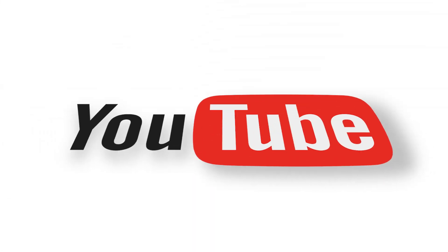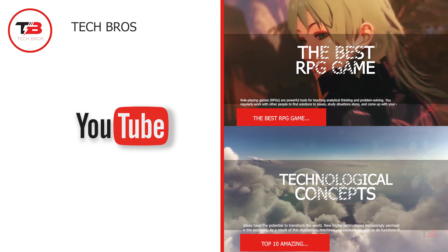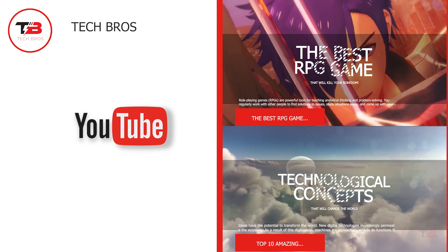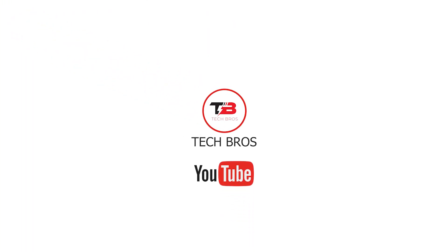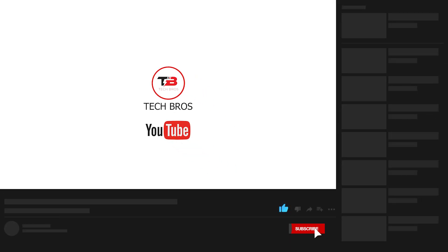And that completes our video for today. We hope you enjoyed learning about the 10 ultimate best gadgets that are prohibited on Amazon. Which of them would you have purchased? Tell us in the comments below. Thank you for watching. Don't forget to like this video and subscribe to our channel for more content such as this.